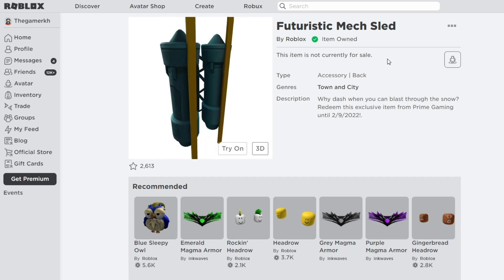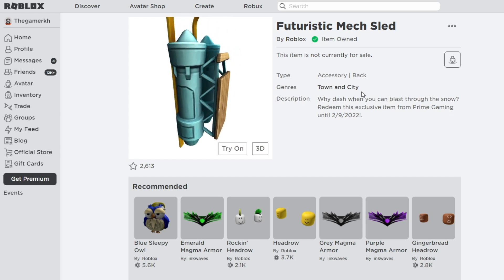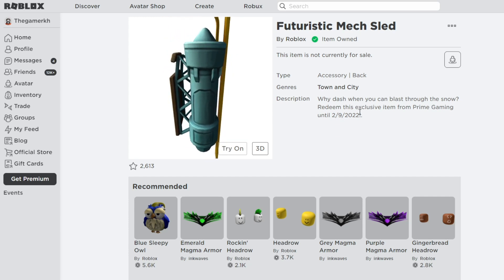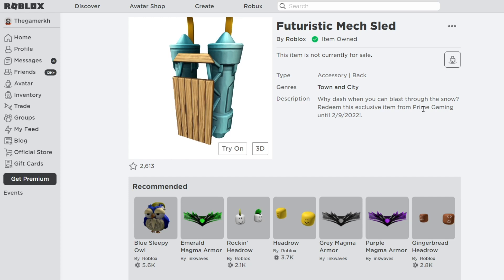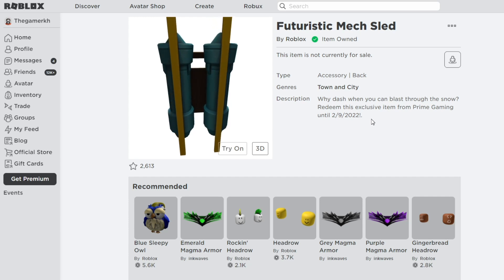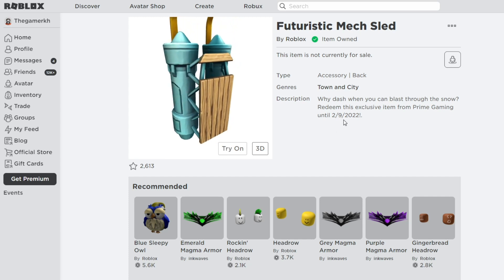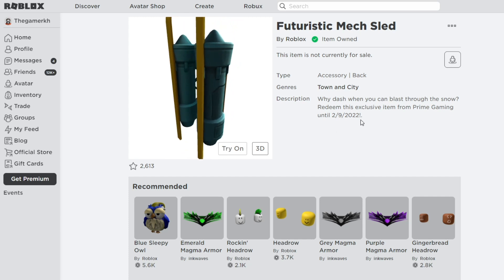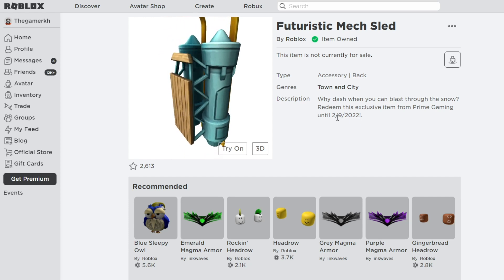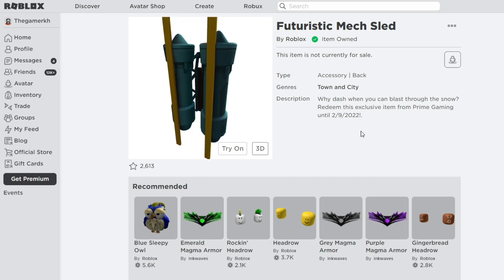This item is in the accessories category — it's a back accessory. The description says: 'Why dash when you can blast through the snow with this exclusive item from Prime Gaming?' This item is only valid until 5/9/22, so you have to get it as soon as possible before that date.